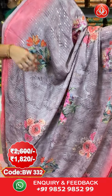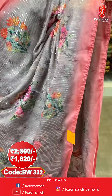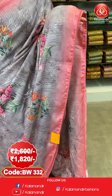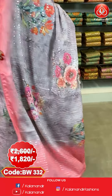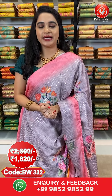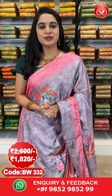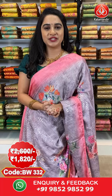Next saree — rosy brown and peach colour combination. All over the body we have printed florals and sequins work, contrast piping border, and a contrast pallu with sequins work. The saree is paired with a self-printed blouse. Saree code BW3332, actual price ₹2600, offer price ₹1820. To purchase, take a screenshot with the code and send it to WhatsApp 9852-985299.